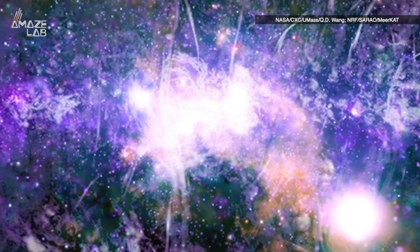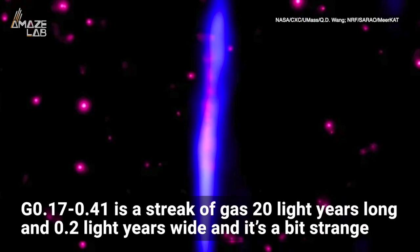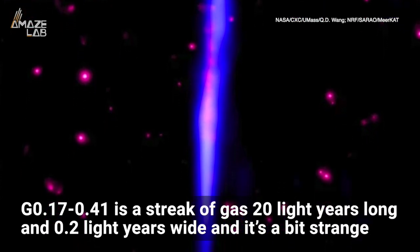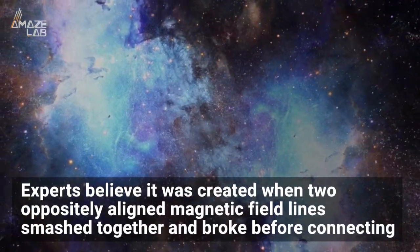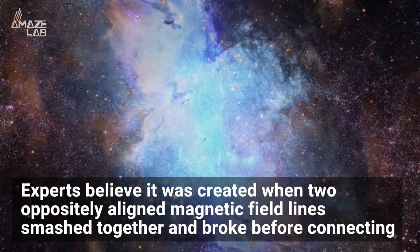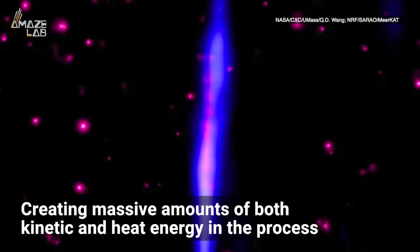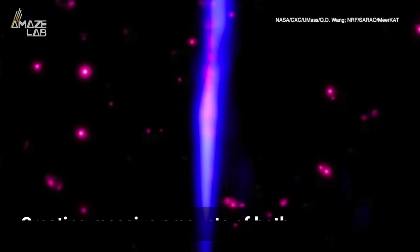But they also discovered another phenomenon hidden within our galactic center. This is G0.17-0.41, a streak of gas 20 light-years long and 0.2 light-years wide. Experts believe it was created when two oppositely aligned magnetic field lines smashed together and broke before connecting, rearranging the magnetic field and creating massive amounts of both kinetic and heat energy in the process — at least, that's the only way they can explain why it's giving off X-rays.